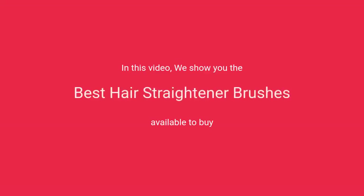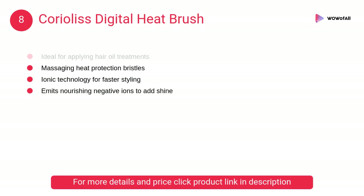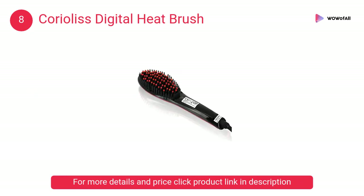In this video we will show the best hair straightener brushes available to buy. At number eight, Coriolis Digital Heat Brush. This innovative brush glides effortlessly through hair, easily detangling strands while straightening. It also infuses hair with luminous shine and cuts down on overall styling time.